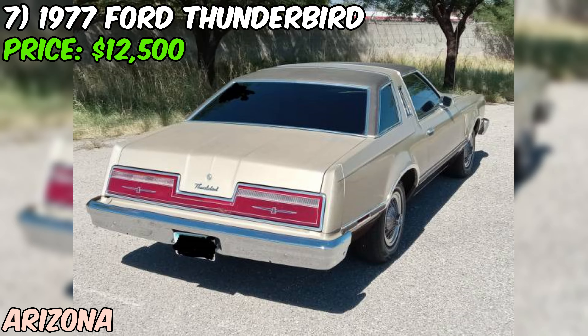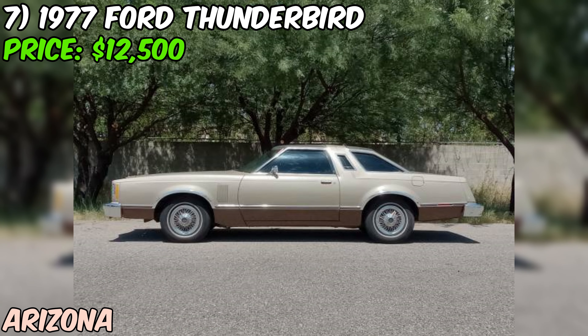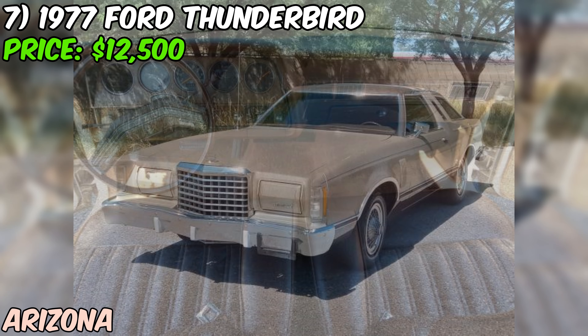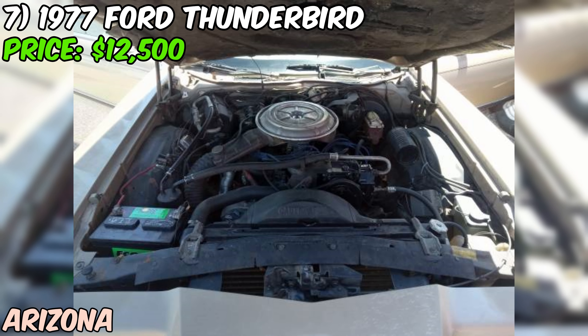We've got a real beauty — a 1977 Ford Thunderbird currently up for grabs on Craigslist in Tucson, priced at $12,500 or best offer. The seller describes this T-Bird as being in good condition, and from the photos it looks like they're telling the truth. The body is nice and straight — a big plus for a car that's over 40 years old — and the interior is also said to be in great shape.